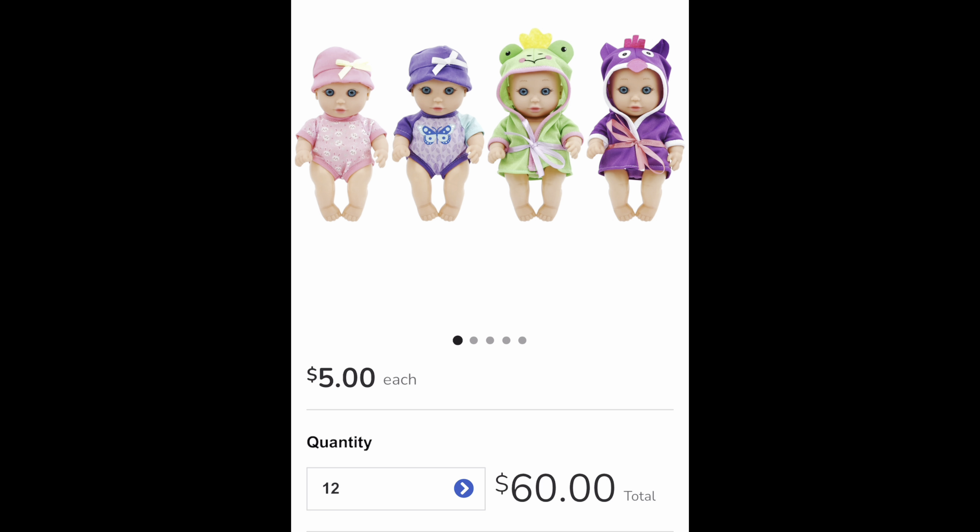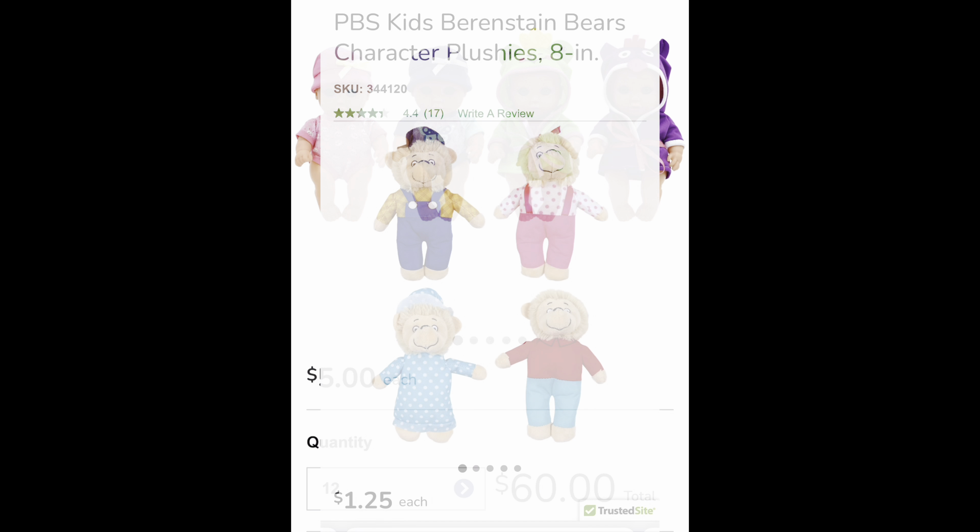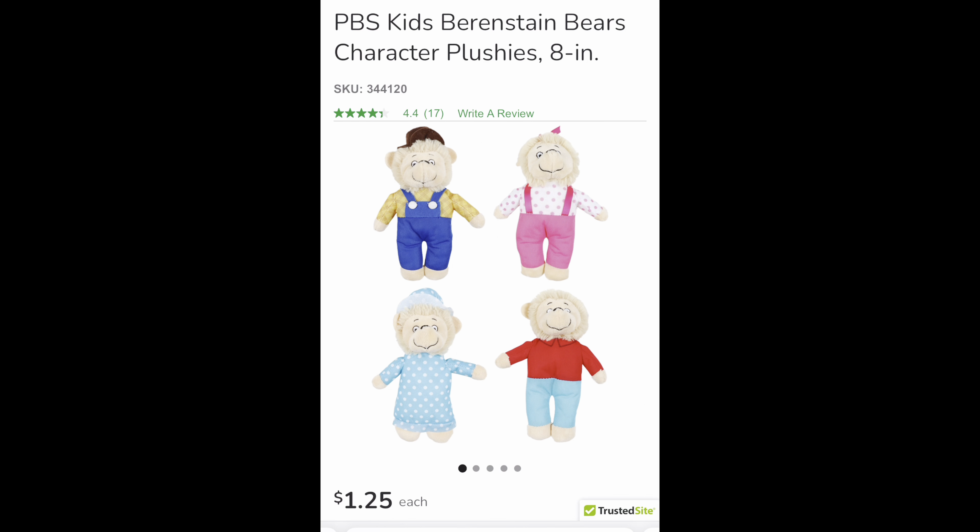These baby dolls are the same size as little bitty babies. These poor babies need some clothes and a face-up. I think there's definitely potential there for a repaint.